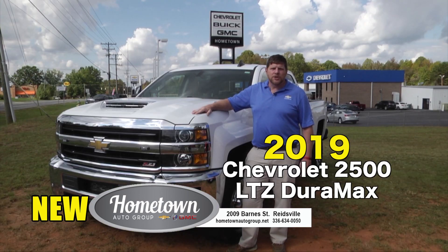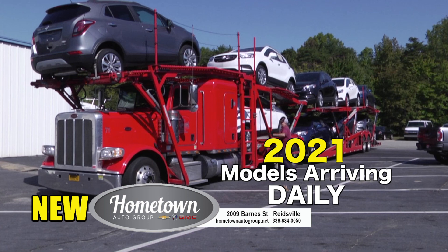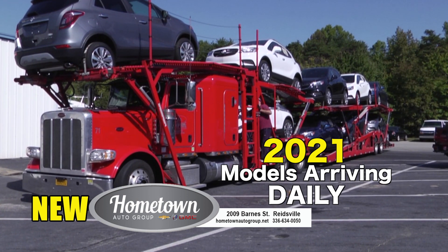Like this beautiful 2019 Chevrolet 2500 LTZ Duramax. I'm beating everybody's prices here at Hometown Chevrolet — come challenge me. I've got 2021 models arriving here every day at Hometown Chevrolet.